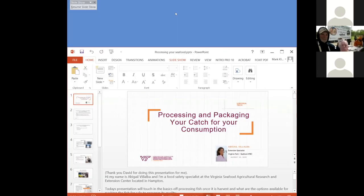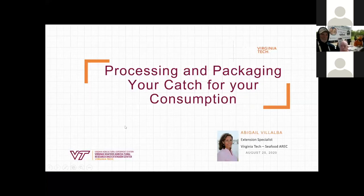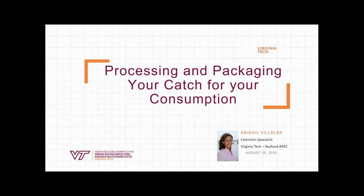We'll go ahead and move into our next presentation. It's going to be about processing and packaging your catch for your consumption. In other words, you're going to be taking fish out of your ponds, out of cages, out of your tanks, and learning what you've got to do with them. This presentation is usually given by the Seafood Lab by Abigail Vallabon, the food safety specialist down there. We're going to be talking about how to process our fish, how to keep it safe, because one thing we don't want is smelly fish in our refrigerator and freezer.